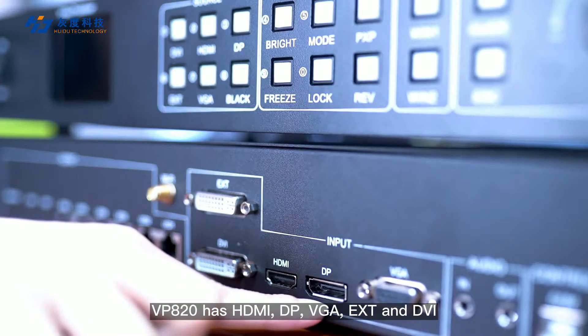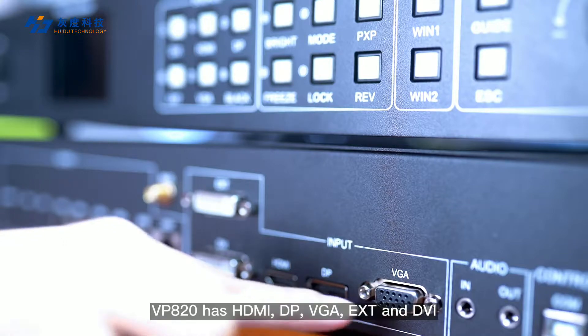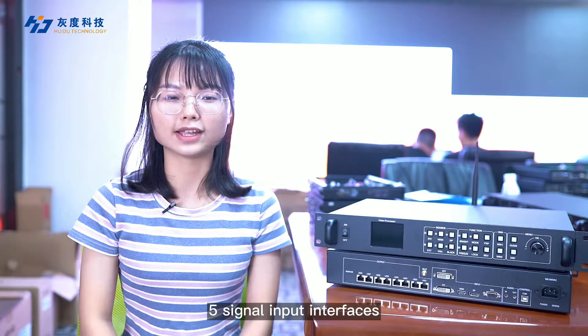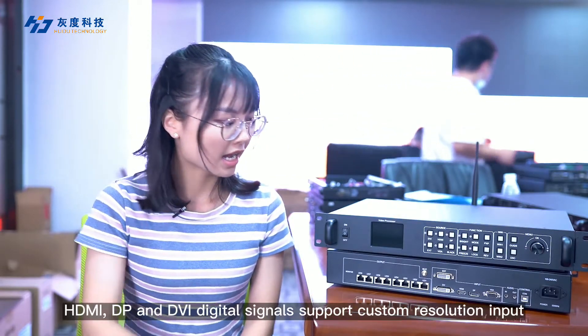VPA20 has HDMI, DP, VGA, EXT, and DVI — 5 signal input interfaces — and can support 4K signal input.